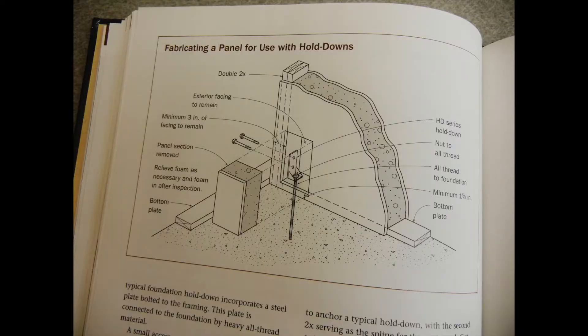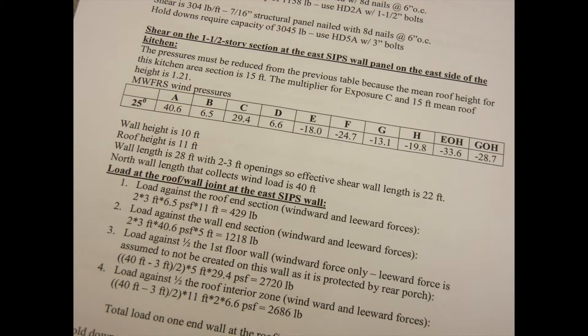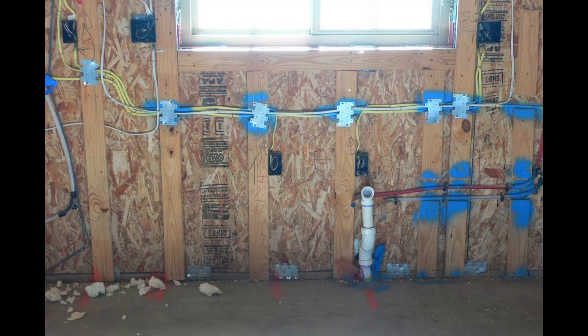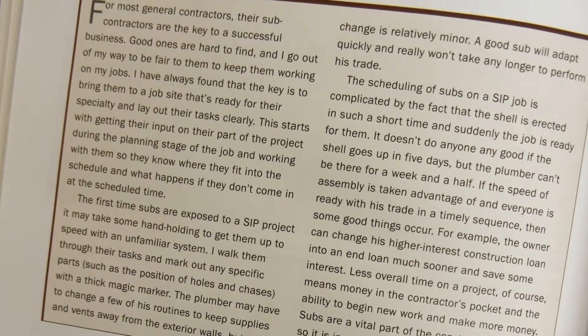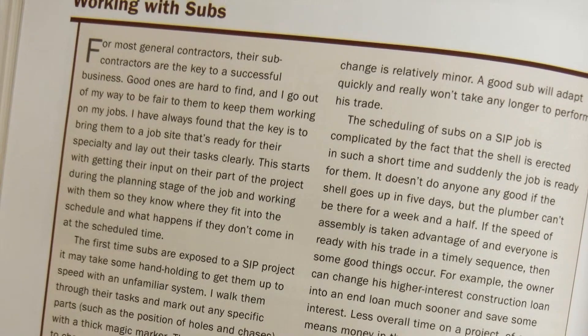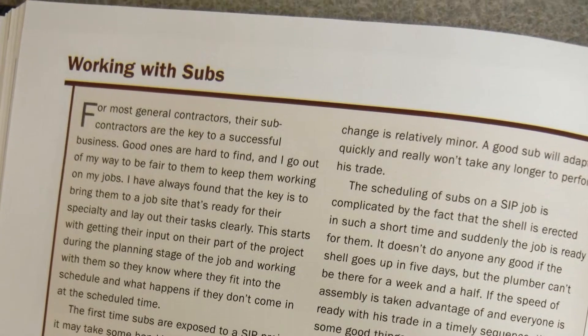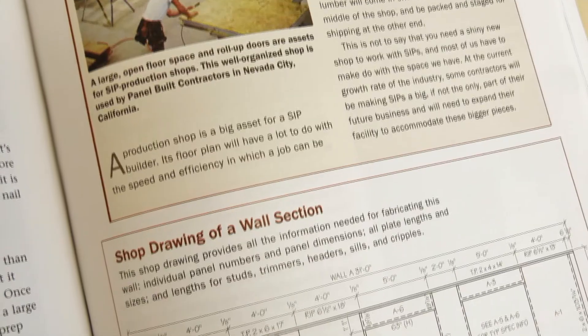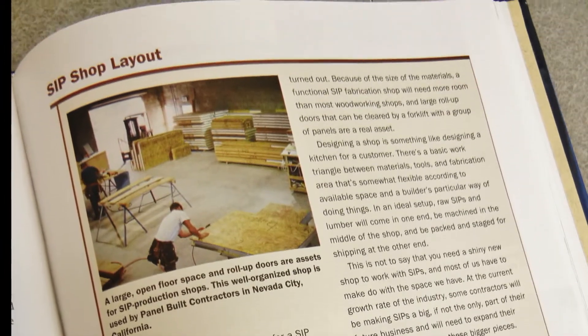Lessons learned in building LaHouse's SIPS section include: high-wind connection methods are different for SIPS, and load calculations and specifications should be clearly determined before finalizing designs and beginning construction. Even if the construction crew is trained, other trades such as electricians and plumbers may be unfamiliar with how to efficiently install their systems in SIPS. Time, labor, construction waste, and material errors can be further reduced when construction plans are provided to the SIPS manufacturer to pre-cut all the openings.